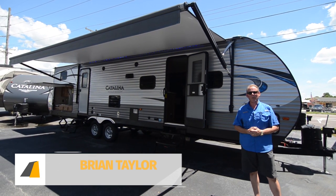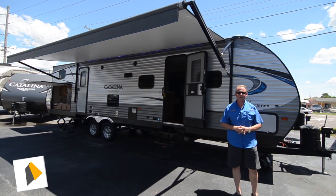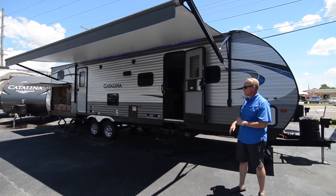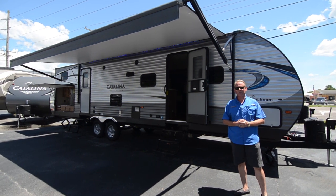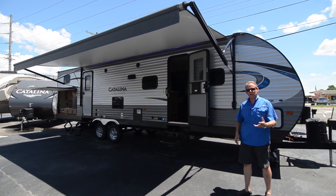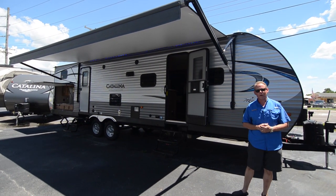Hi there, I'm Brian Taylor, owner of Highway RV in Lake Alford, Florida. Today I want to show you around this 2018 Coachman Catalina 323BHDS. This is the Legacy Edition, and it has all of the newest mid-2018 upgrades on it. We're going to show you the floor plan and some of the features on this trailer, so let's go ahead and start our tour on the inside.